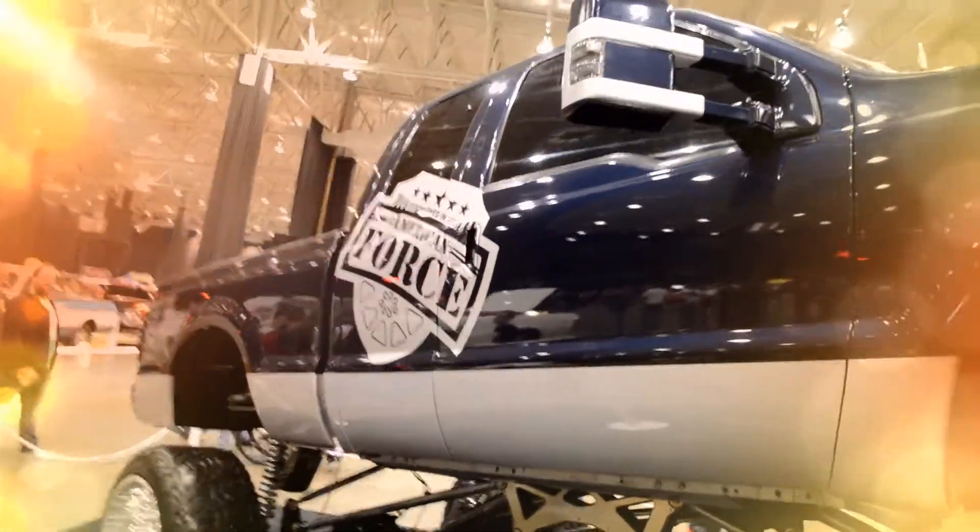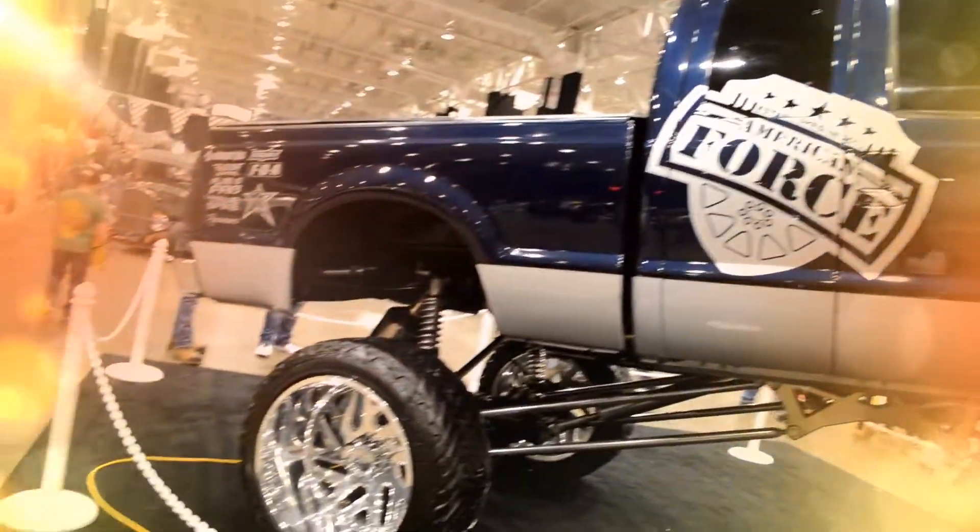We custom fabbed it all. I had a company in Florida send me all the brackets — they CNC'd them. When we got them, we welded everything together and put it all in place on the frame. We made all the four-link bars ourselves and basically fabbed it from there.